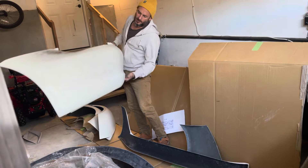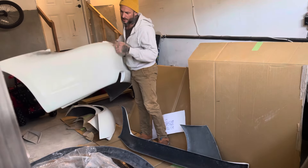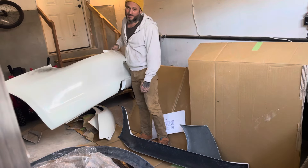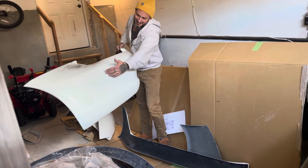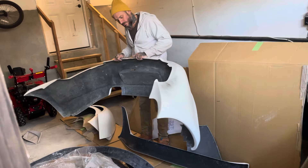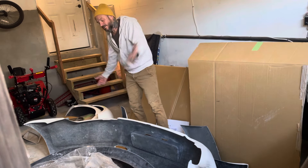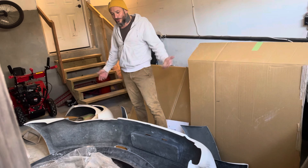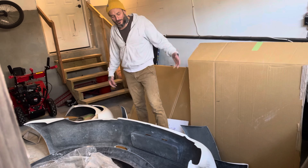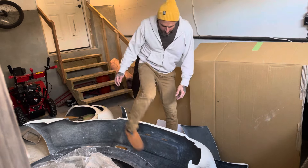The rear bumper has a bumperette delete, which is nice because I did delete my bumperettes on my car. Some of them have scoops here, which look kind of cool, but they wanted an extra thousand dollars to cut the scoops out and I just couldn't justify it. I spent a lot of money on this and I'm not rich — I had a kid a few months ago and my wife would kill me over a thousand dollars for little scoops. Not economical.